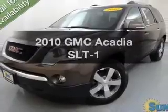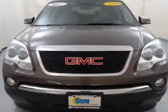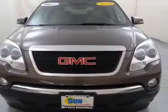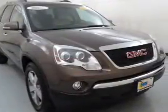Introducing the 2010 GMC Acadia. If you're looking for a first-rate auto, this one could be yours today. The powertrain includes all-wheel drive with a solid six-cylinder engine, connected to a smooth-shifting six-speed automatic transmission.